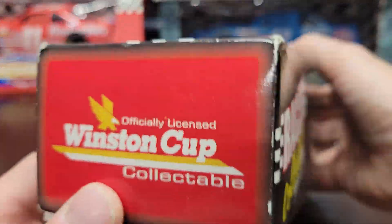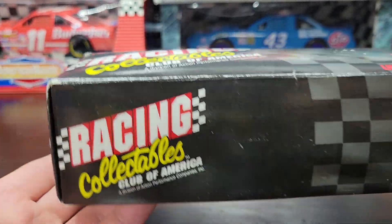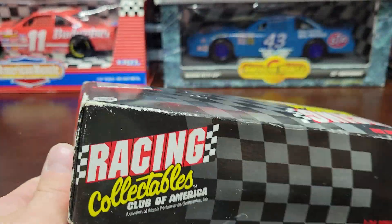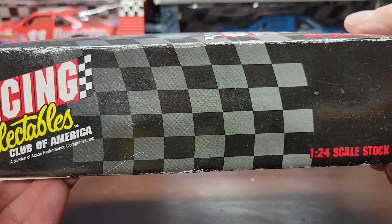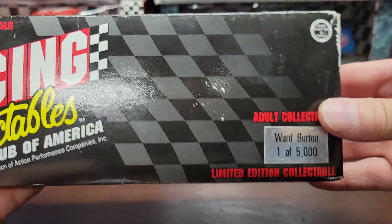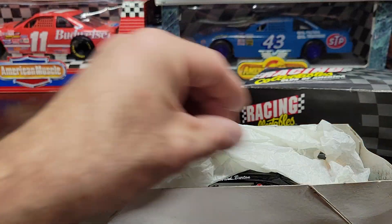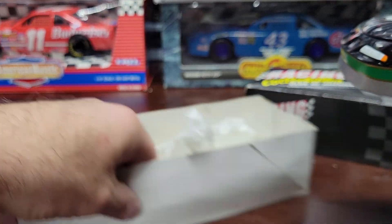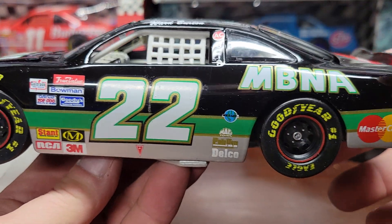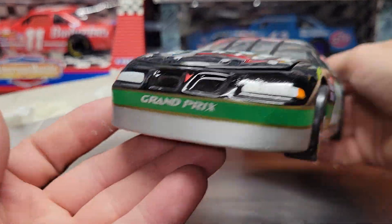This is from the Racing Collectibles Club of America — some of the cars that first came out before Action took over. These were always cool cars, really nice. They weren't highly sought after or anything like that, but they were pretty nice cars at the time.